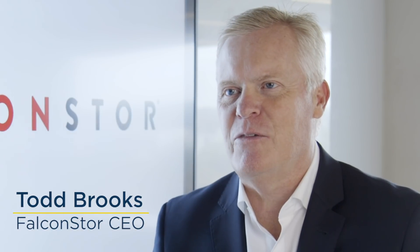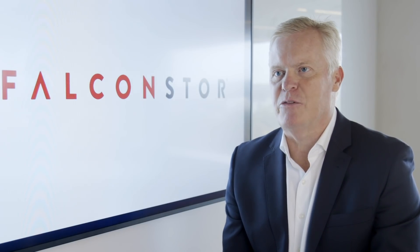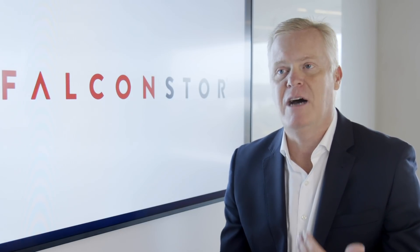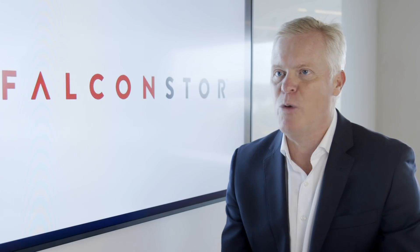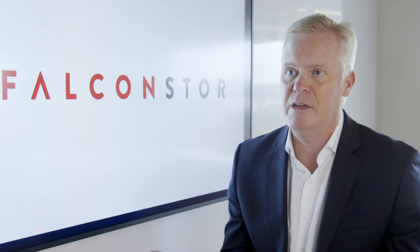I'm Todd Brooks, CEO of Falcon Store Software. Organizations of all sizes are now able to acquire high-quality, general-purpose infrastructure, software, and technology on an as-needed basis, directly from cloud-based platforms, and they're able to provision those resources almost instantly.